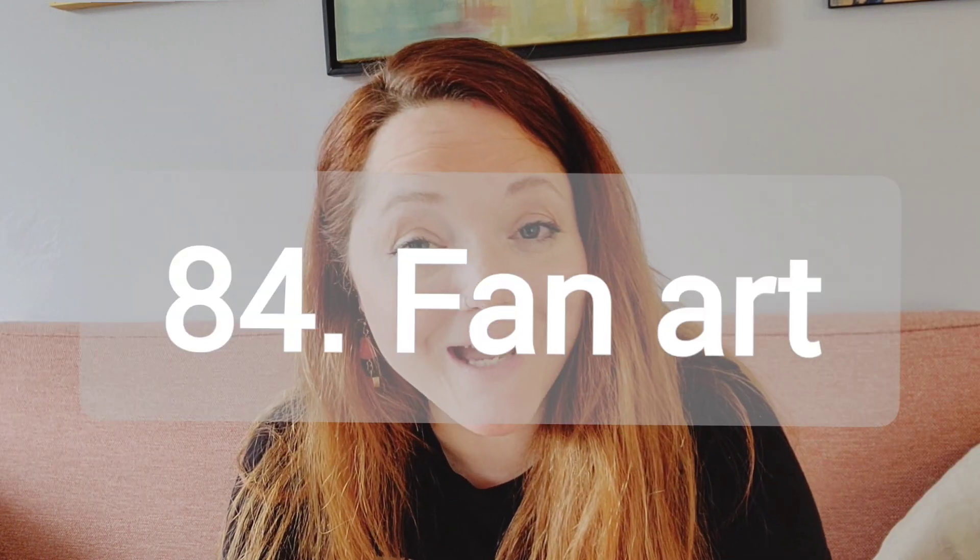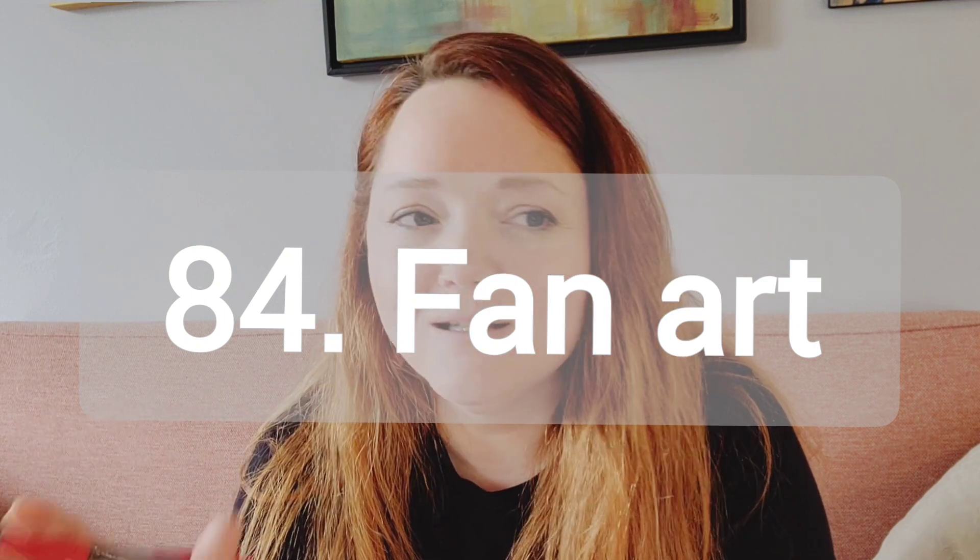Number 84, fan art. And I don't just mean get a paper fan and start painting it or put paint on a motorized fan and blow it on the canvas — although that would be cool. No, I mean take inspiration from your favorite TV show, book, movie, character, or video game character of some kind and make art from that.